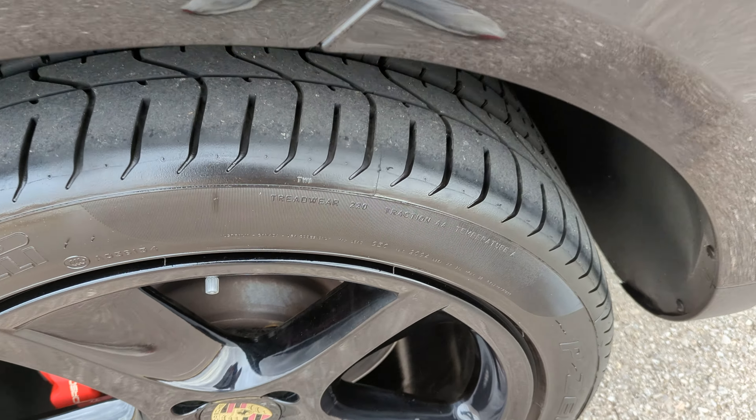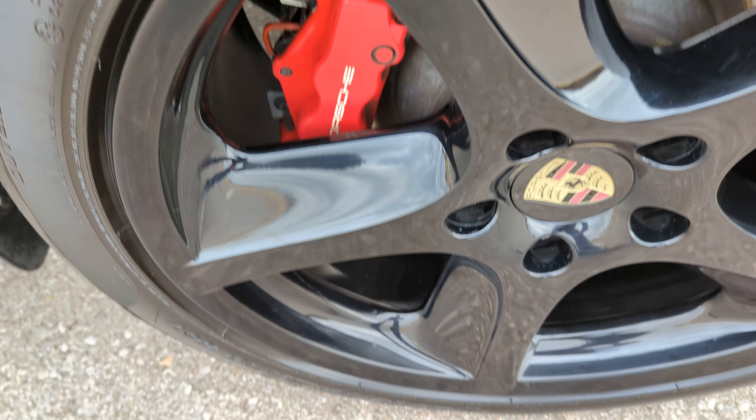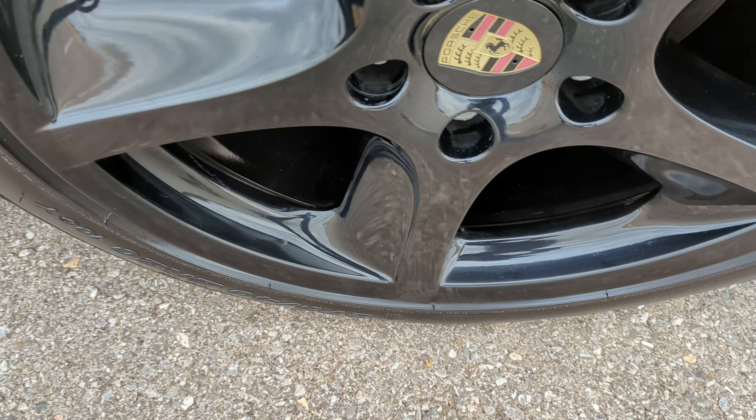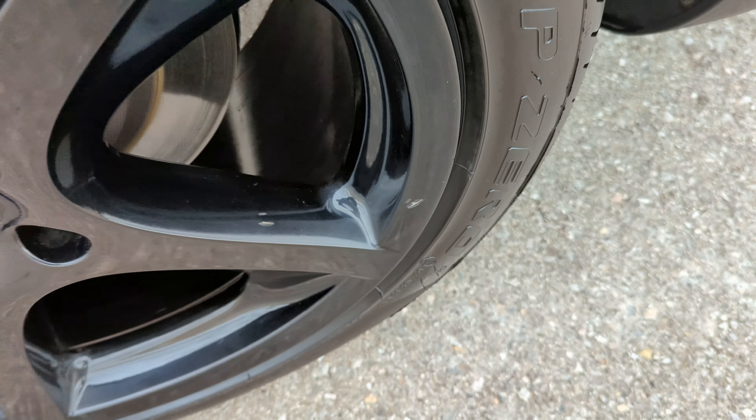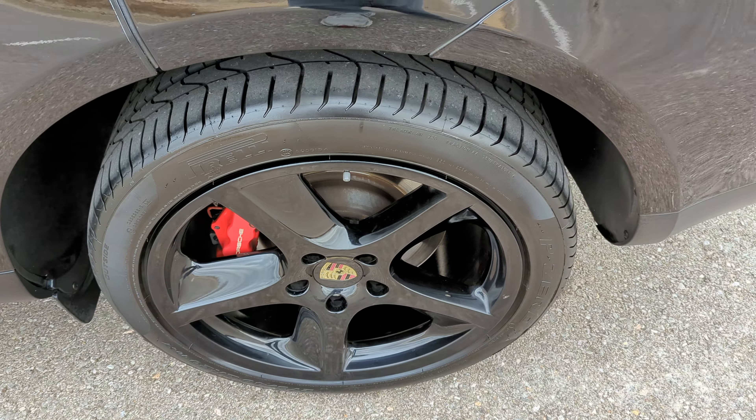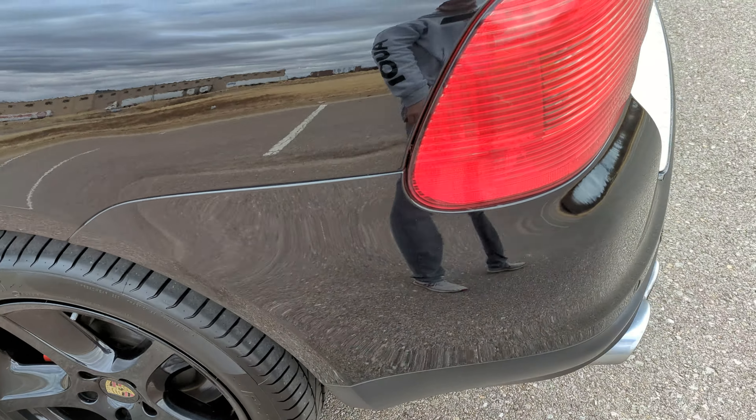Rear driver's side wheel — no rash. It does have just a few chips in the spokes and the paint cracked there, but very, very small defects with the wheel.